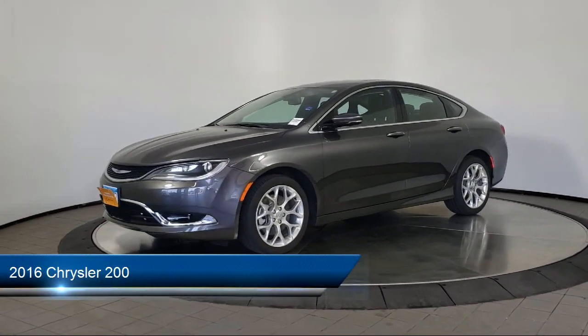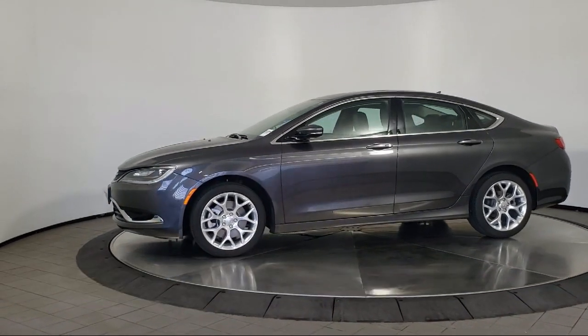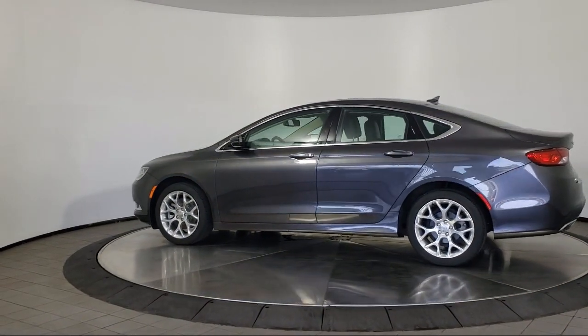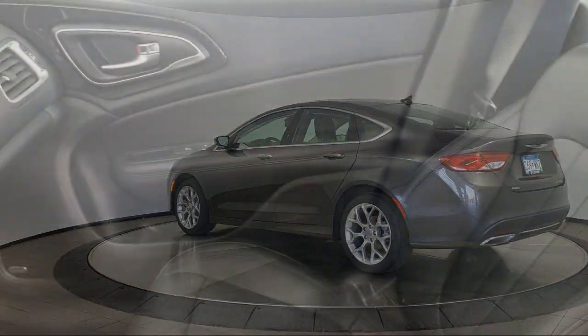It comes equipped with all-wheel drive, keyless entry, leather seating, air conditioning, traction control, cruise control, power windows, fog lights, power seat, power door locks, and has less than 10,000 miles on the odometer.